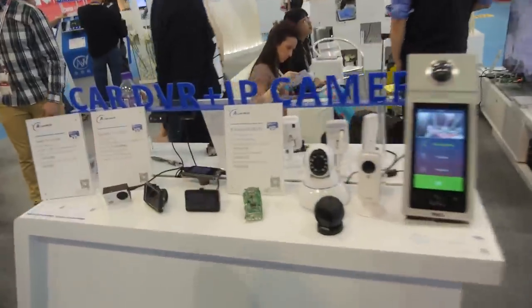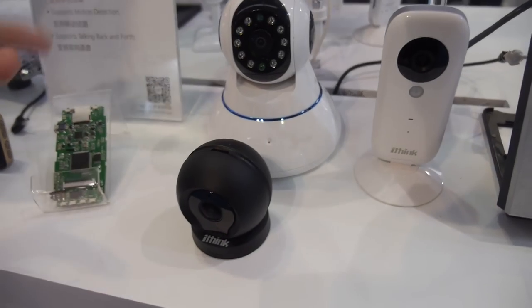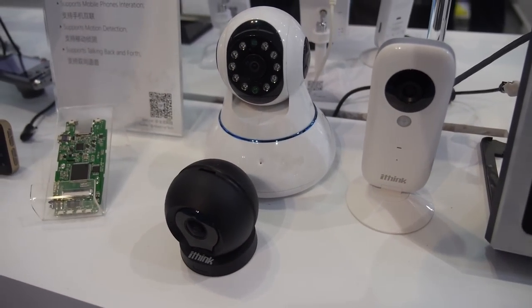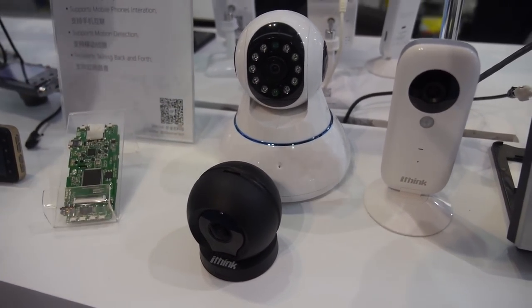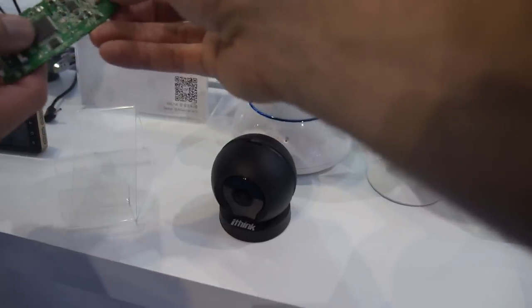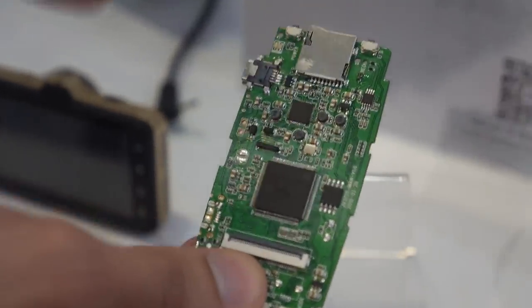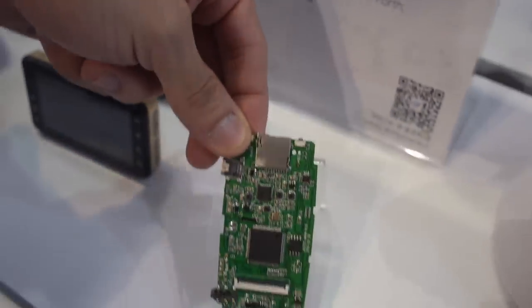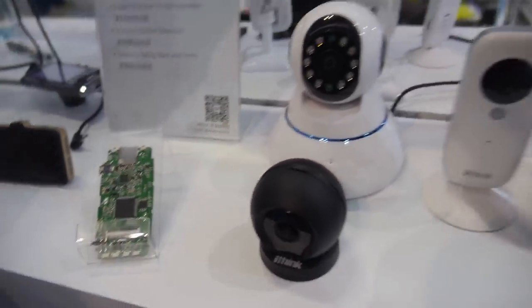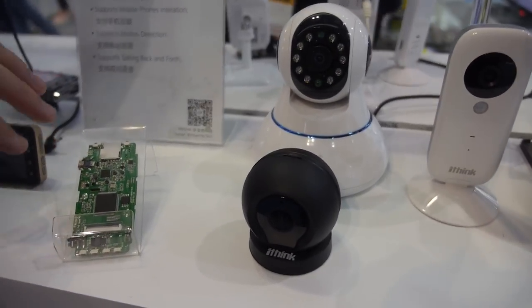In addition to car DVR, there are also IP cameras here running on the V3. These are Wi-Fi cameras that customers pair up with smartphones to control remotely. There's also a PCBA for another solution based on the V3S, which is the cost-down version with fewer components and integrated DDR.